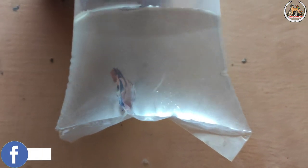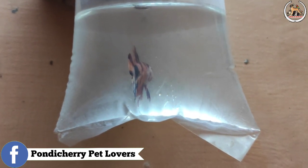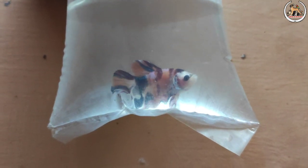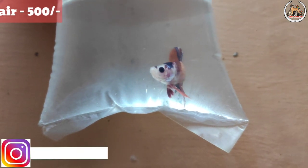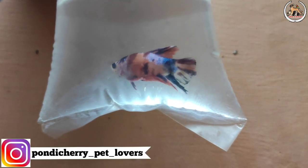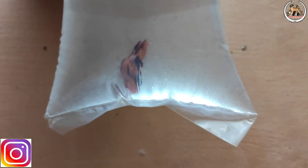The third pair is Nemo Candy Placat Beta. This is a full moon beta — actually, you can say it's not a full moon beta, so that's why you can see it's a Placat Beta. This is a 500 rupee pair. You can see it's very bright and very active fish.